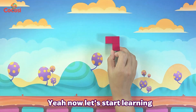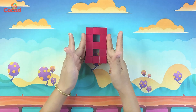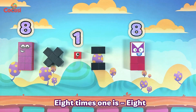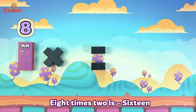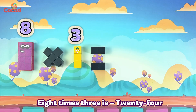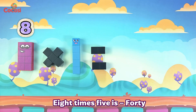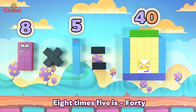Now, let's start learning! 8 times 1 is 8. 8 times 2 is 16. 8 times 3 is 24. 8 times 4 is 32. 8 times 5 is 40.